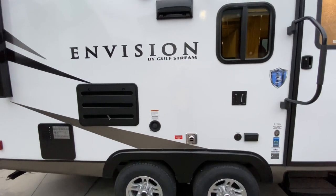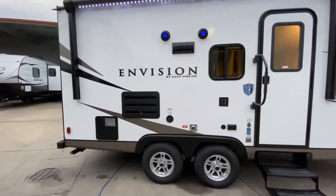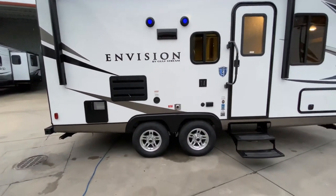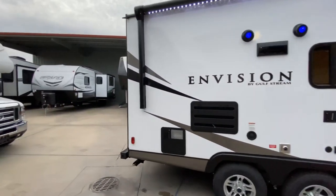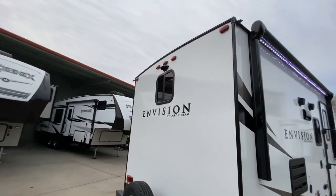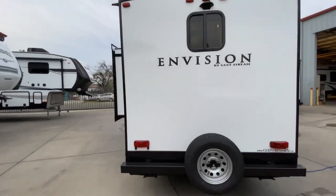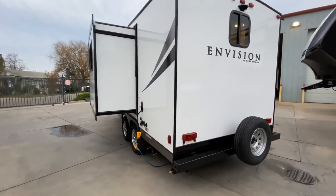We have a cable output with a 110 plug. To the left of that is our freshwater tank fill on the curb side, making it very convenient to pull up in front of your house and not have to run the hose underneath the trailer. We have aluminum wheels and radial tires. Going around back, we have our spare tire carrier with prep for a backup camera.